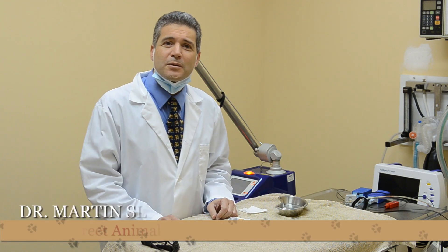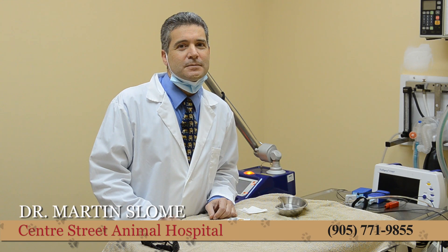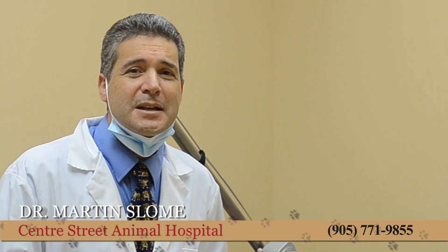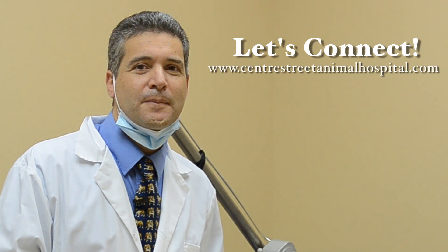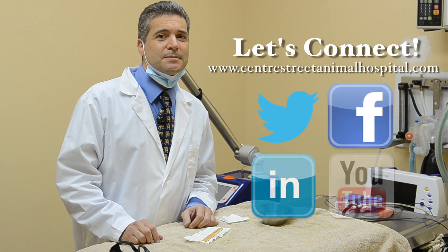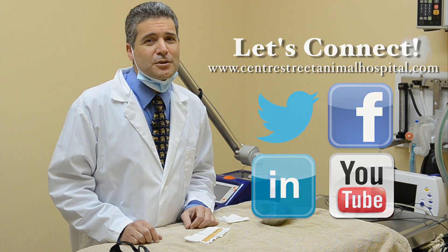I hope I've inspired you with this post and that you feel empowered to support your pet's health and welfare with this important information. I would be happy to answer any of your questions, so feel free to share them in the section below. We would love to have you come by our clinic and chat in person about how to optimize your pet's health. Spend some time on our website, sign up for our newsletter, and send us an email.